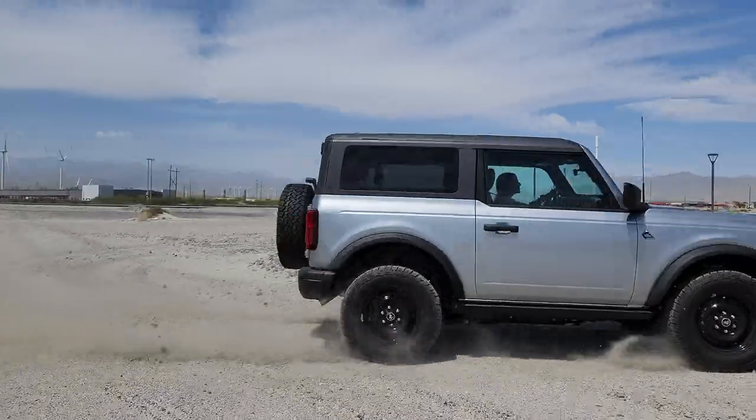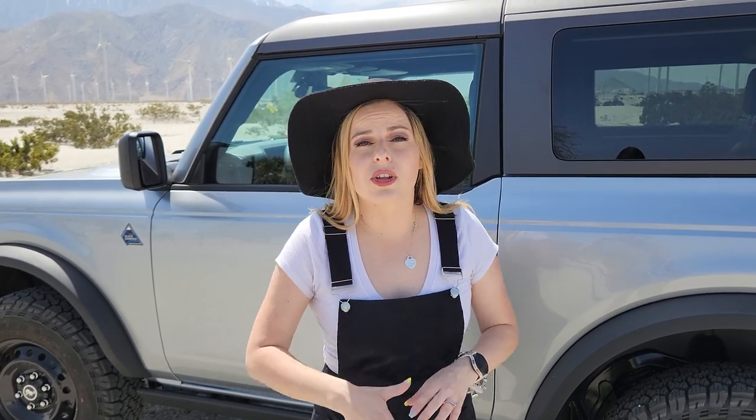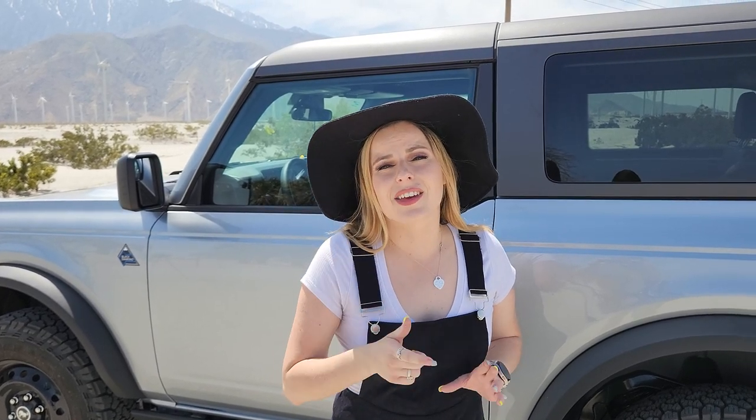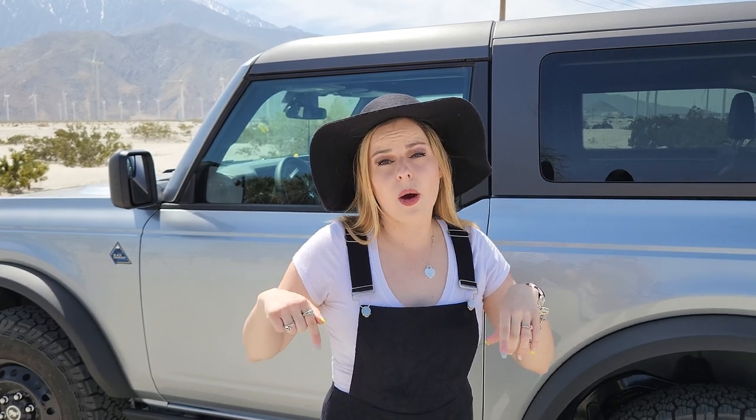I'm super excited about all of that. Thank you guys so much for watching. Car buying really can be a journey, but with a little bit of persistence and research, you can be an educated buyer and get the car you want for a fair price. Please let us know in the comments your car buying journey — the good, the bad, the ugly, the easy, the hard — we want to hear it. Please like this video, and thank you so much for watching. We'll catch you on the next one!